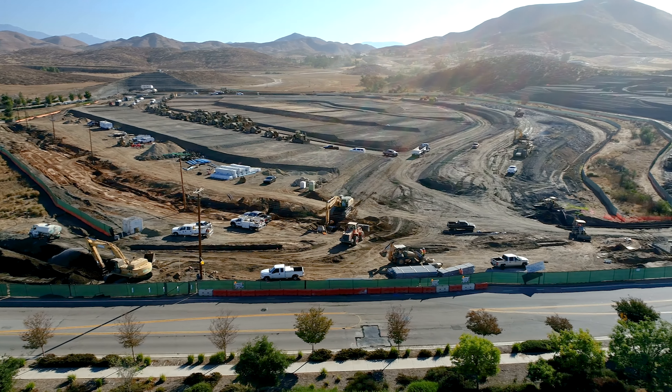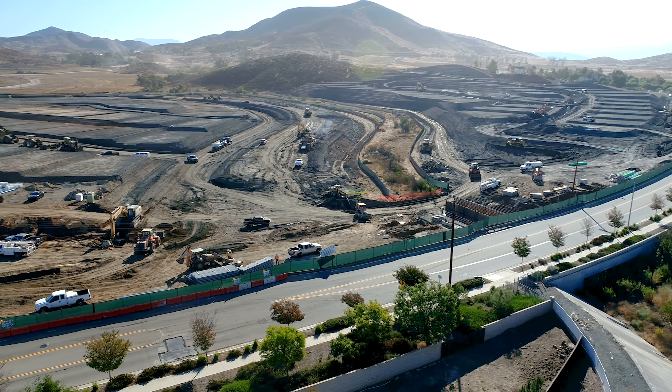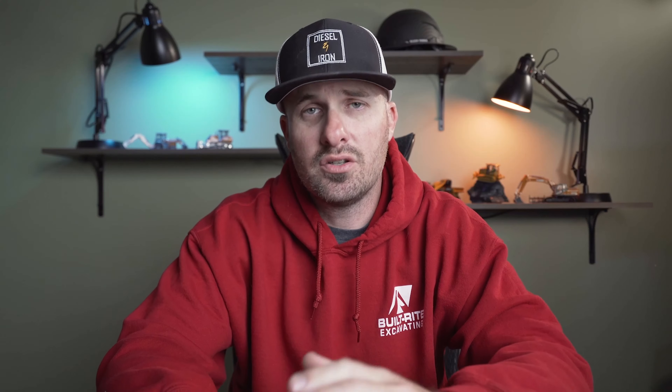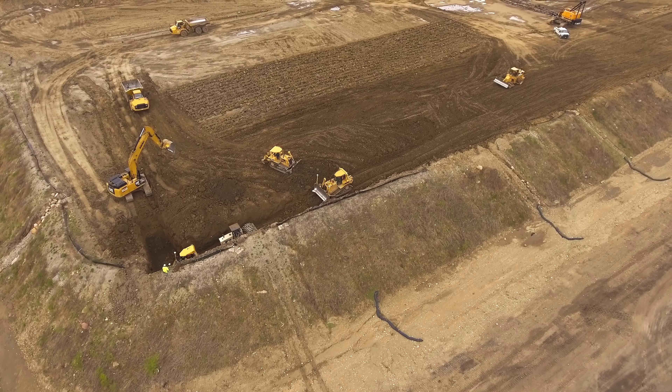The first topic I want to talk about is a couple of programs that most people are not aware exist, and there's a good reason for that because the OEMs don't necessarily want to advertise this as loudly as possible. But there are a couple of OEMs out there that are offering fuel reimbursement programs, believe it or not. With their newer model equipment, they have a certain fuel efficiency guarantee, and if your equipment doesn't meet that standard, they will actually reimburse a portion of your fuel bill.